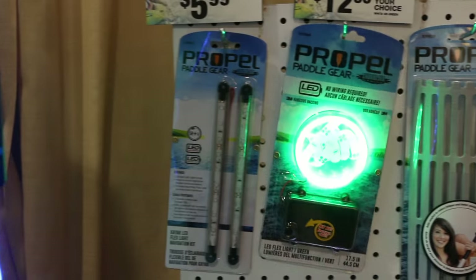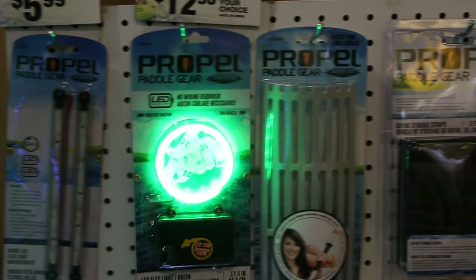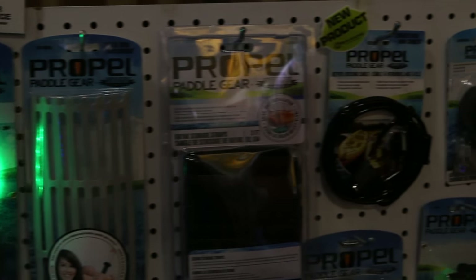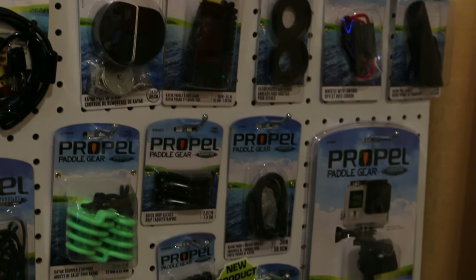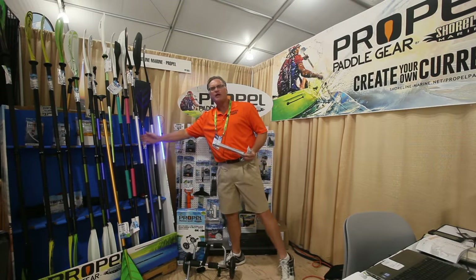Here at the show, we're showing some new products — from our lighting that runs on two AA batteries, to our new paddle grips, which are designed for style and comfort and wrap totally around each paddle.